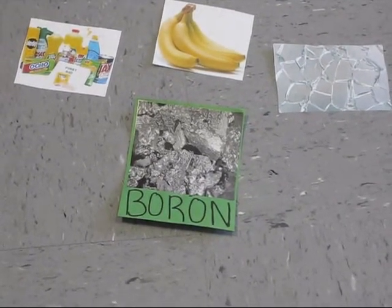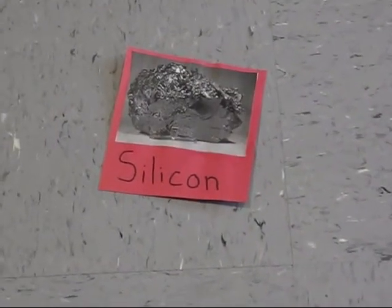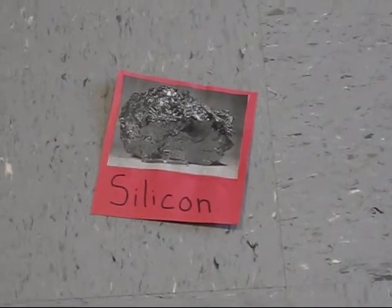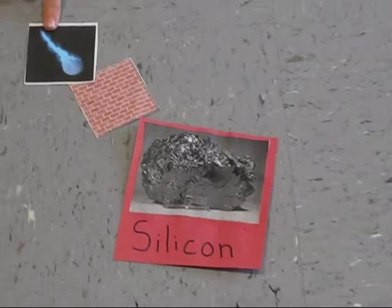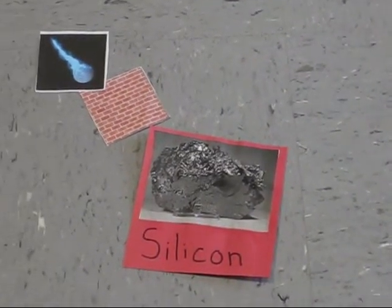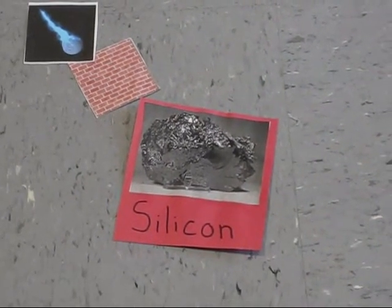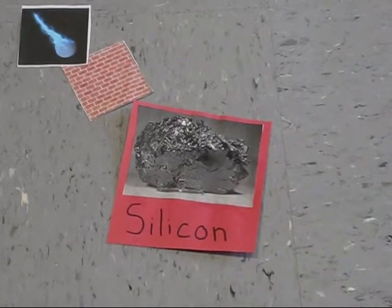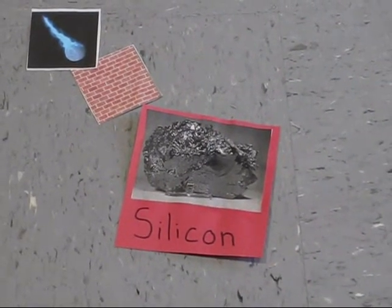This is silicon. Its symbol is Si. Its atomic number is 14. It is present in the sun and stars, and is also found in meteorites. Silicon makes up 25.7% of the earth's crust. It is used for concrete and bricks, pottery, and it can make glass. This element forms a better semiconductor than any other material. It was first identified by Antoine Lavoisier. Its most common form is silicon dioxide.